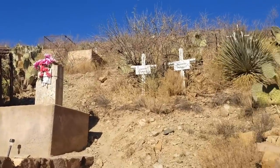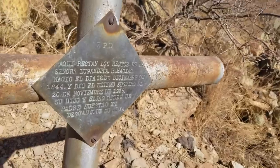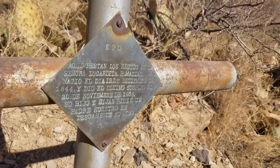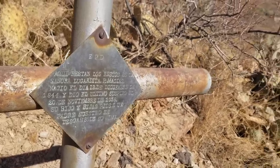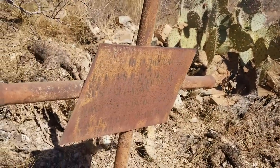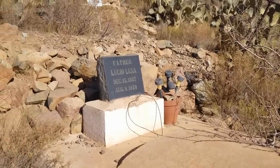A lot of these look fairly new - you can see there's Esther Garcia and Margaret Gonzales. But wow, that one looks super old - 1844. 'Aquí restan los restos de la señora Lugardita Pimacias. Nació el día 12 de diciembre de 1844.' My Spanish isn't that good, but she was born in 1844. And there's one next to her that's so old and rusted away you can't even read it. Oh, look over here - here's the grave of a priest. Father Lucio Luna, born in 1887, died in 1939.